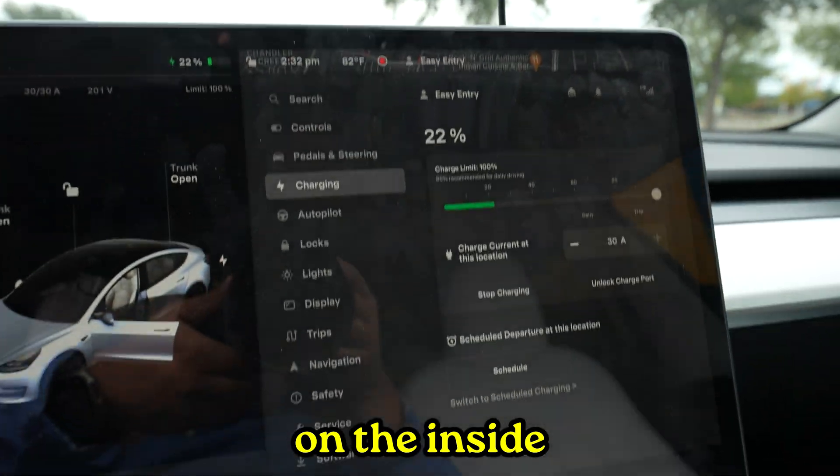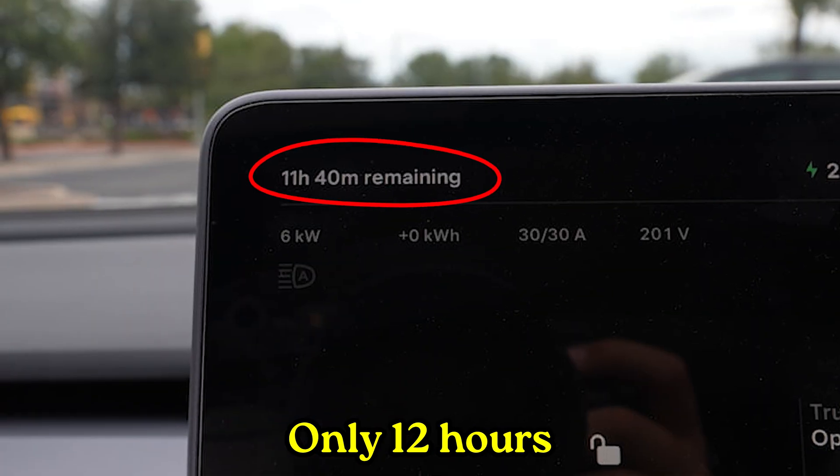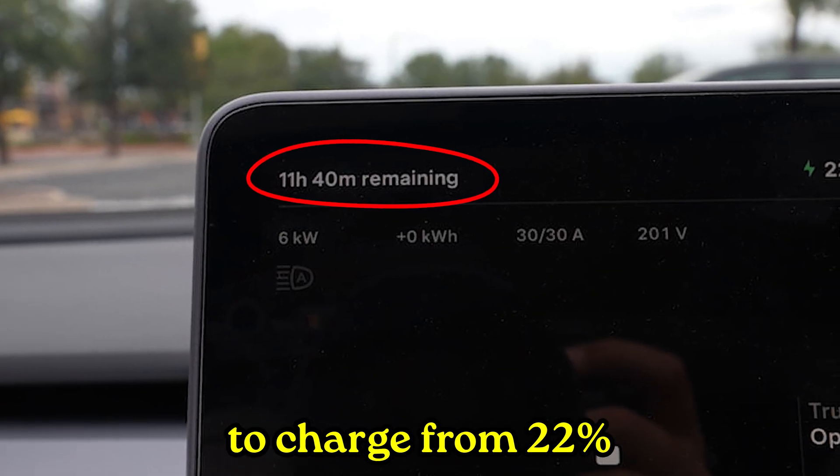The car clearly started to charge — 6 kilowatts. Only 12 hours to charge from 22%? The 18-hour drive is going to be brutal.